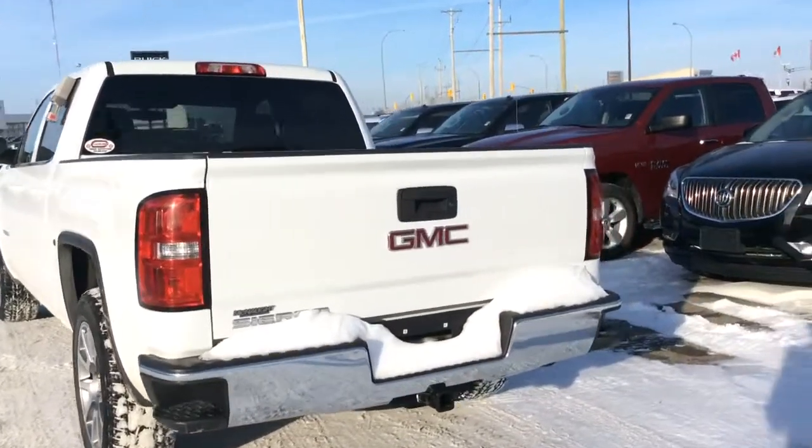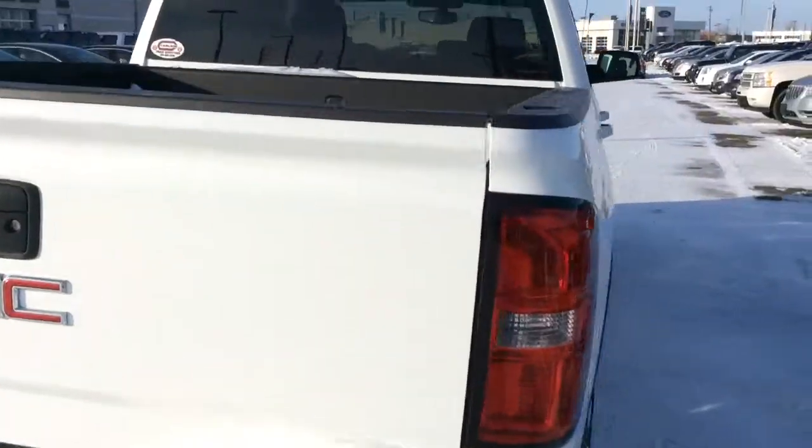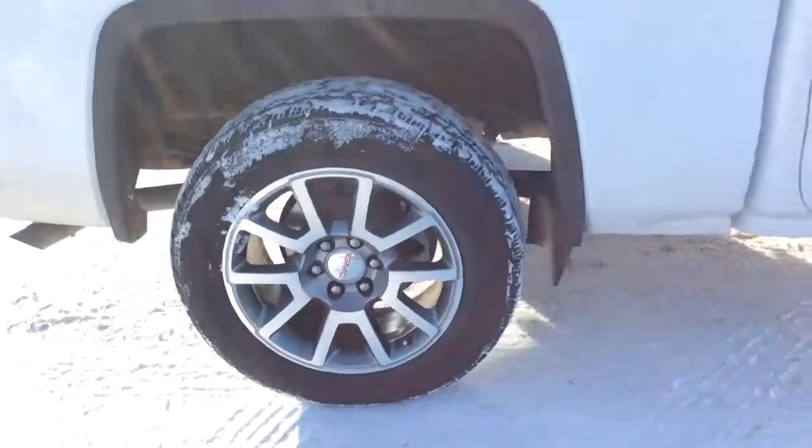Gorgeous truck, very well kept, with lots of chrome and a trailer package as well. There's a spray-in box liner and a backup camera. Love the alloys — they look great.